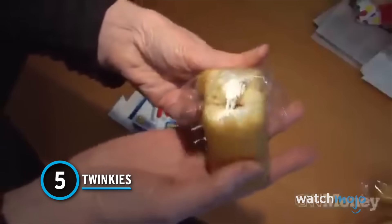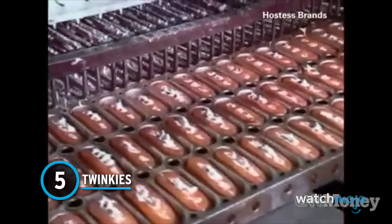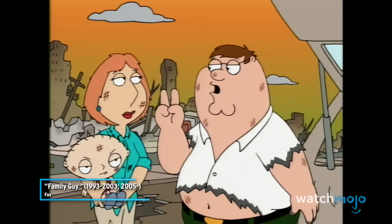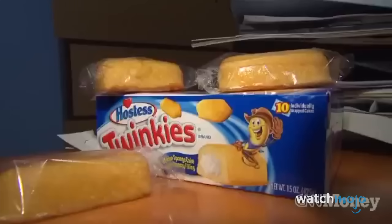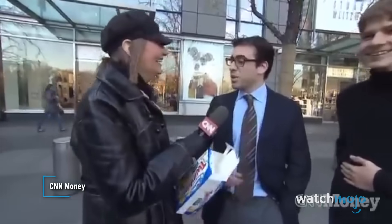Number 5: Twinkies. The idea that Twinkies and cockroaches would be the only things to survive a nuclear war is just an urban legend, at least as far as Twinkies go. In their packaging, Twinkies have a shelf life of about 25 days and are not filled with nuclear-level preservatives. However, whether they've been sitting on the shelf for 25 days or 25 years, they are really, really unhealthy. "Here, you can have one." "No, I'm good. Thank you. I'm on a diet."